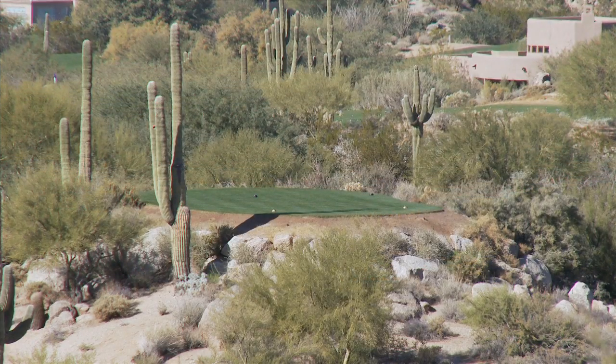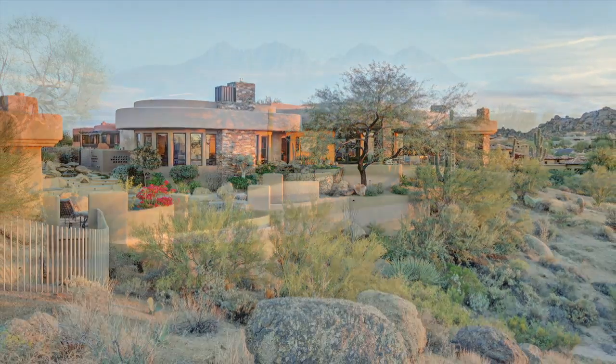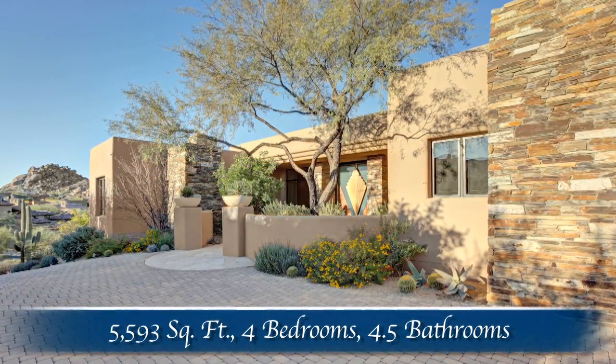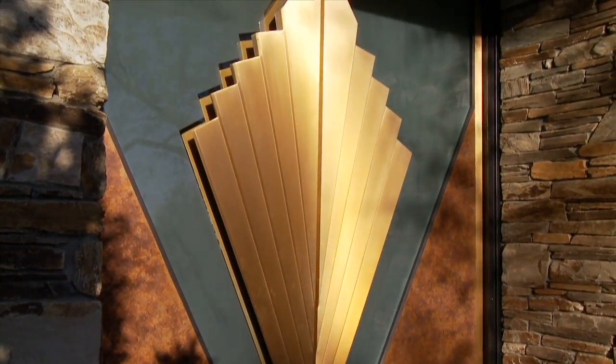Soaring Saguaros, natural boulders, and diverse desert landscape serve as a stunning backdrop to a home designed to take full advantage of the scenic surroundings. The extraordinary attention to custom detail is apparent the moment you step up to the dramatic glass and metal accented front door.